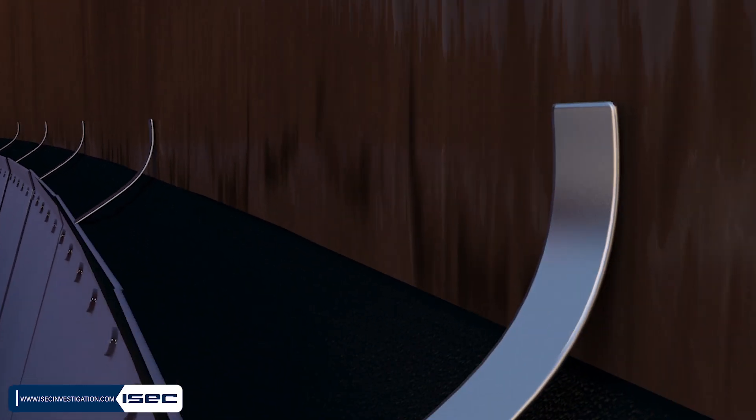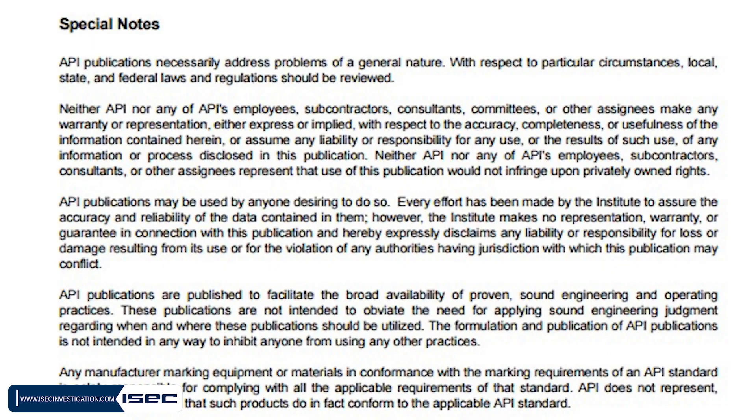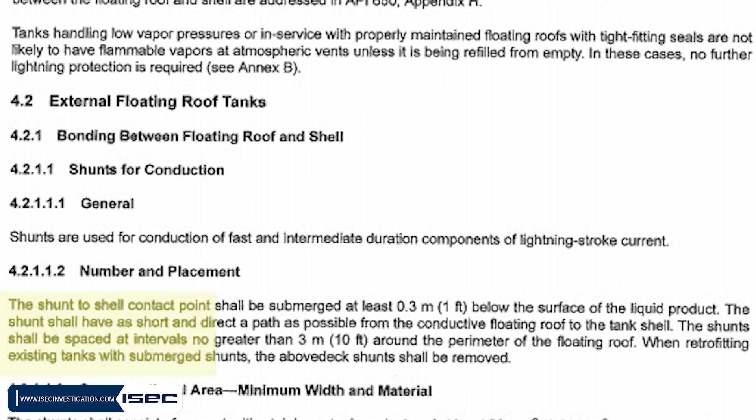This ensures that no metallic component attached to the floating roof is in close proximity to the tank shell, eliminating the risk of spark formation in that hazardous zone. It is also worth noting that recent design standards recommend that, if shunts are used, they should be installed submerged in oil to minimize the risk of ignition.